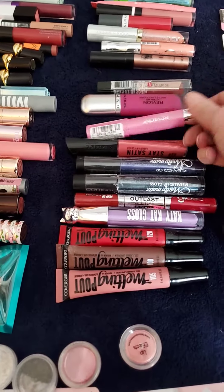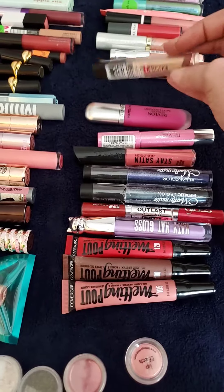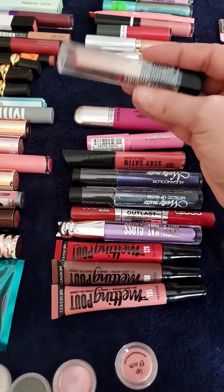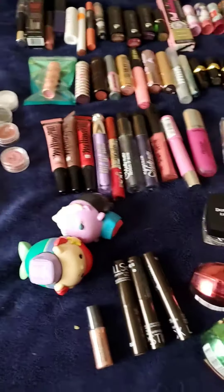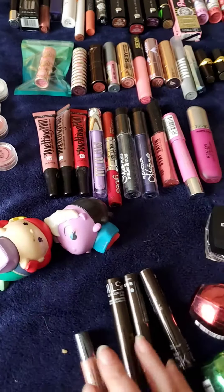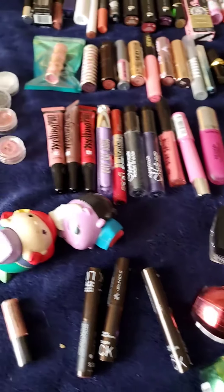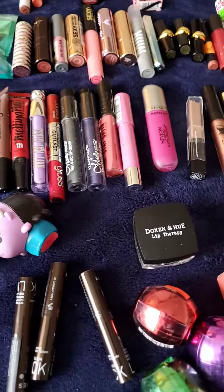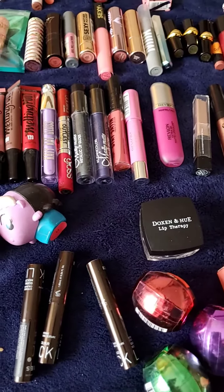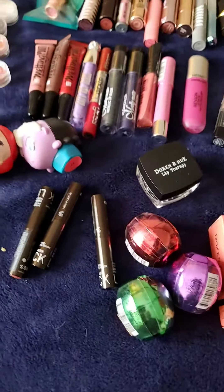Rimmel. Revlon — these aren't bad at all. The Lip Sculptors — this is one I haven't used, but I do like the Black Radiance Lip Sculptors. Some of my balms. This one is Love of Color. Dachshund & Hue — this is Dachshund & Hue also. So this one is a nude, and this one is called The Bachelet.